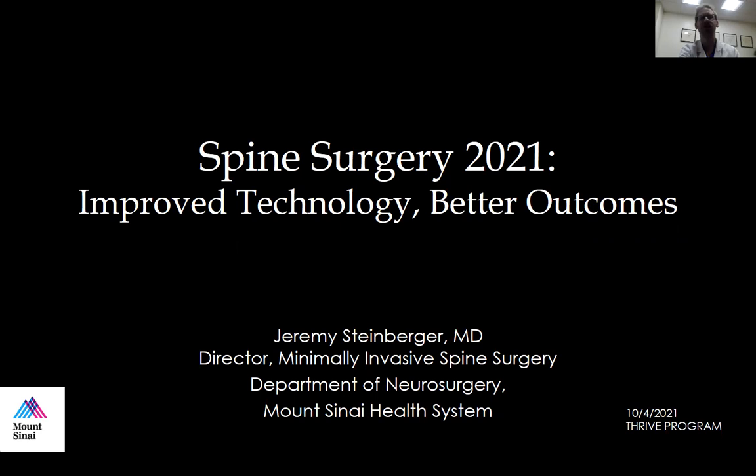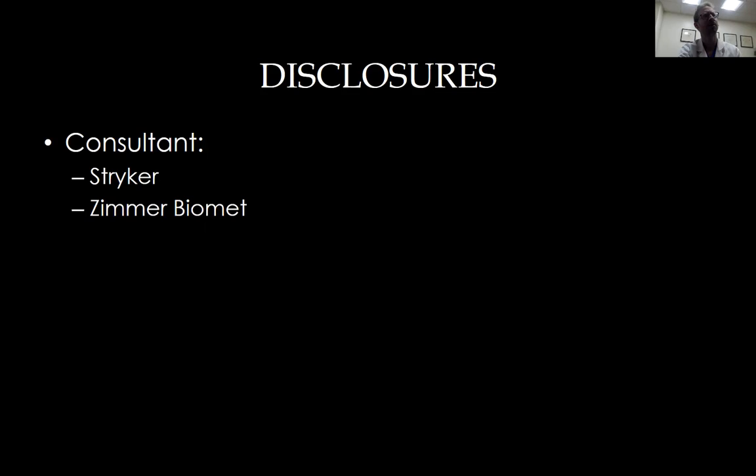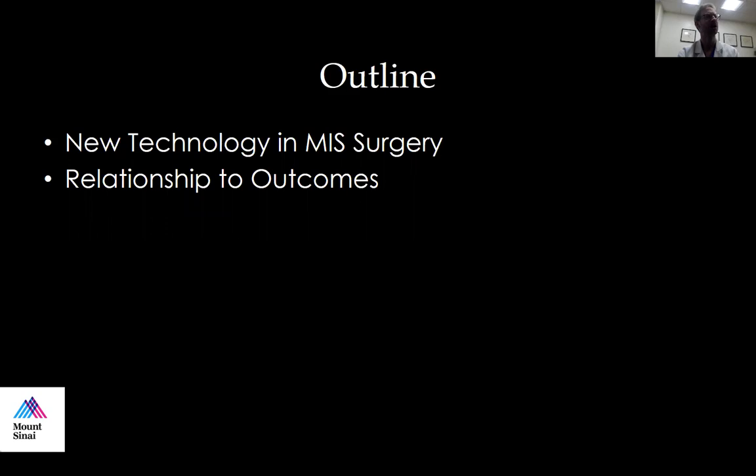So disclosures: I do consult for Stryker and Zimmer Biomed. I don't think anything in this talk will be relevant to those consultancies, and we'll talk about some of the new technologies and then how they correlate with patient outcomes.